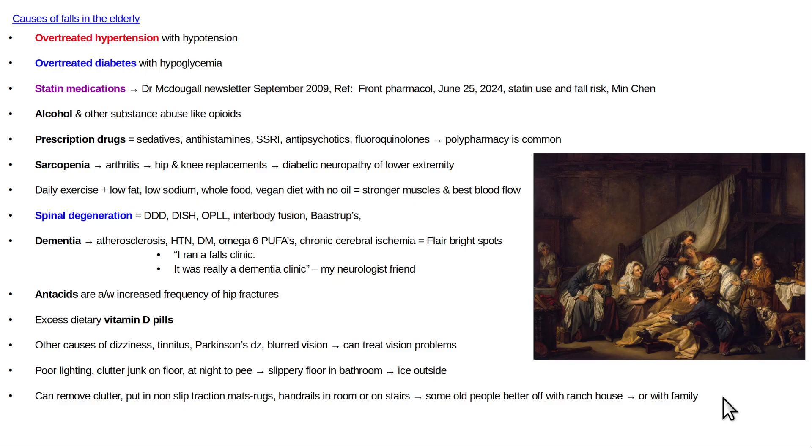Old patient fell, hit head — and quite often, old patient fell, hit head, and on blood thinners. That happens all day long at every hospital in the Western world.